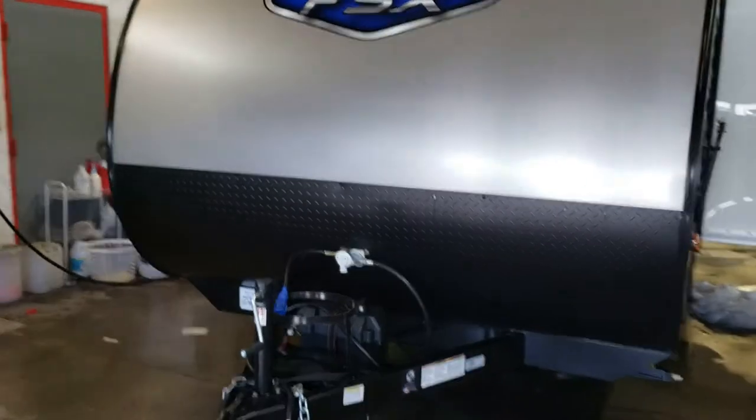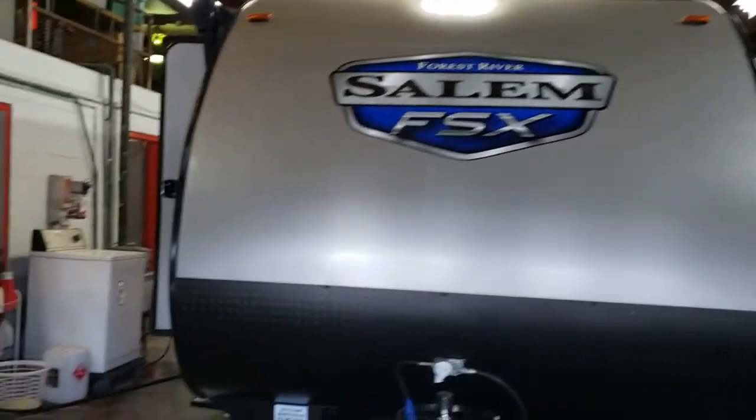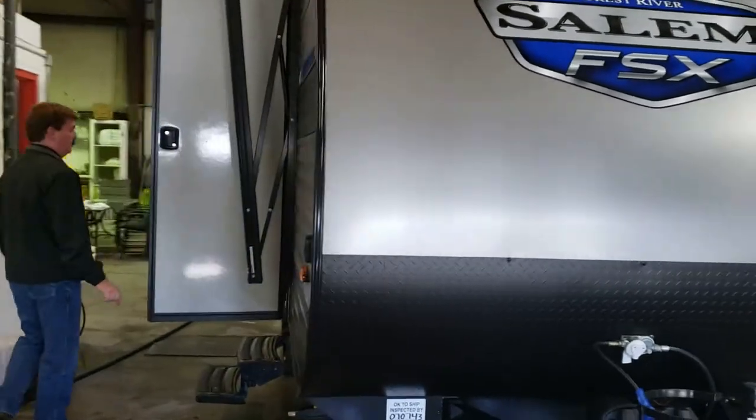We're going to show you the inside on this one. This is a 178 bunkhouse, 3,800 pounds. Come on in, folks, we'll show you the inside.